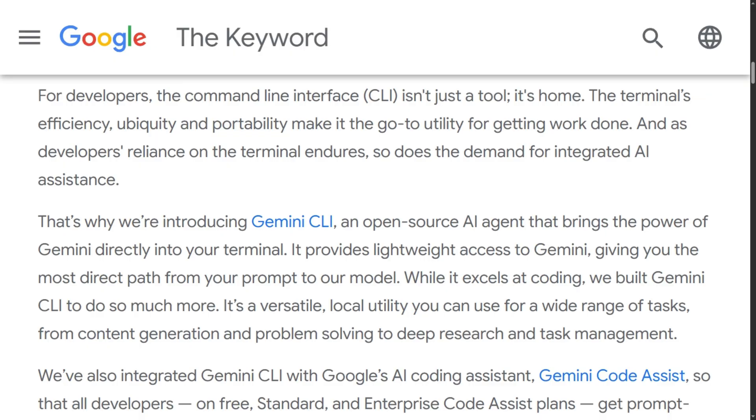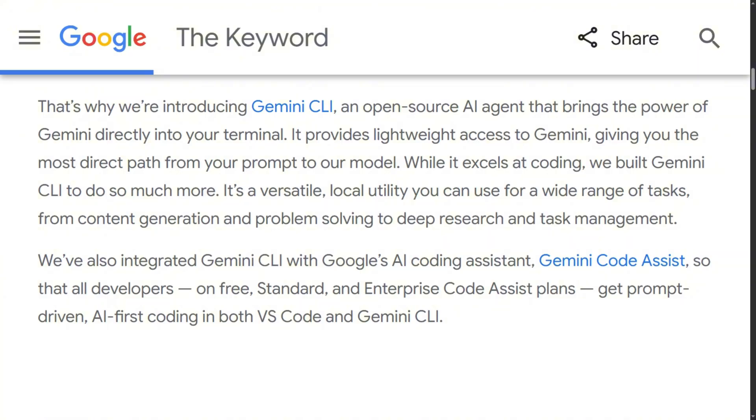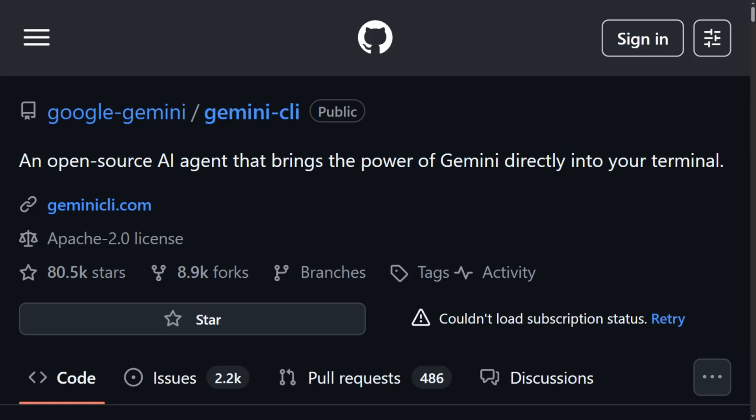Gemini CLI connects to Google's models, runs open source, and offers 60 requests per minute at zero cost — just log in with a personal Google account. It launched in July and hit 55,000 GitHub stars because developers lost their minds over the free tier.